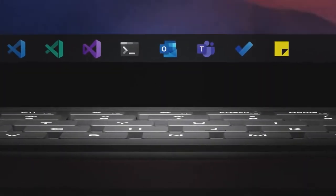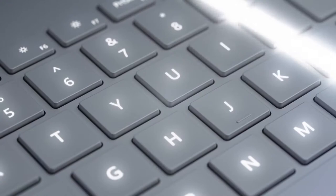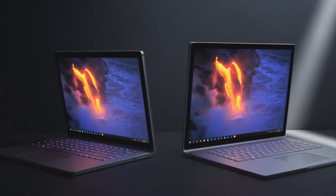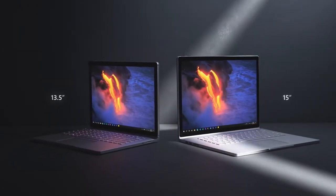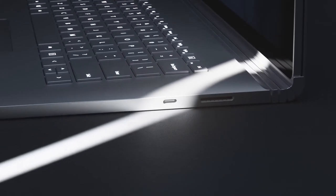Up first is the Microsoft Surface Book 3. This is a powerful laptop that doubles as a digital sketchbook. You get two models to pick from: a 13-inch model including a GTX 1650, and a 15-inch including the GTX 1660 Ti, with the latter being the more expensive. You also get up to 32 gigabytes of RAM and a choice of SSDs ranging from 256 gigabytes to 2 terabytes.